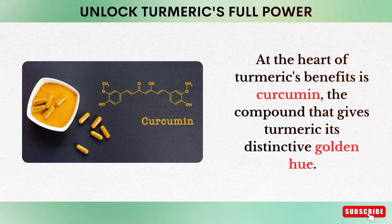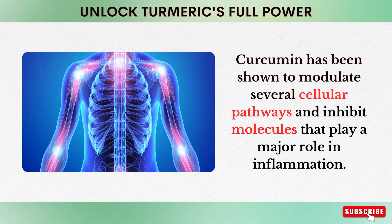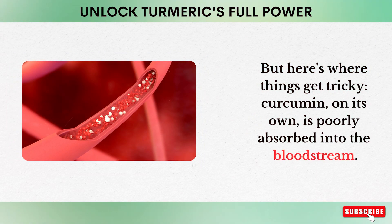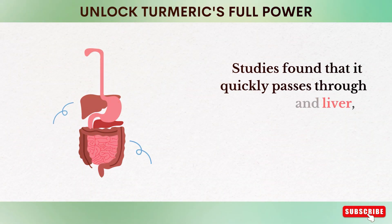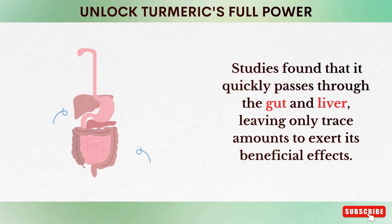At the heart of turmeric's benefits is curcumin, the compound that gives turmeric its distinctive golden hue. Curcumin has been shown to modulate several cellular pathways and inhibit molecules that play a major role in inflammation. But here's where things get tricky — curcumin, on its own, is poorly absorbed into the bloodstream. Studies found that it quickly passes through the gut and liver, leaving only trace amounts to exert its beneficial effects.